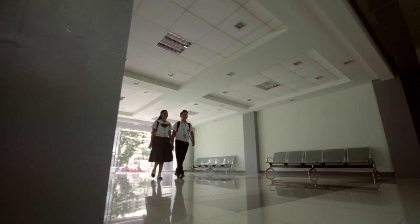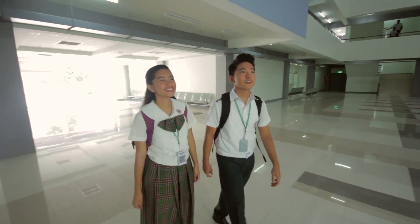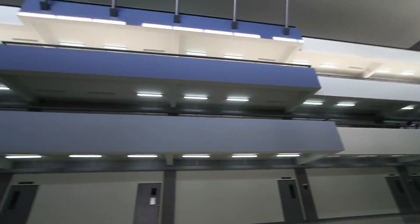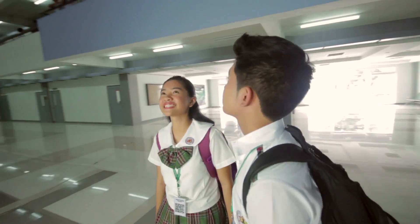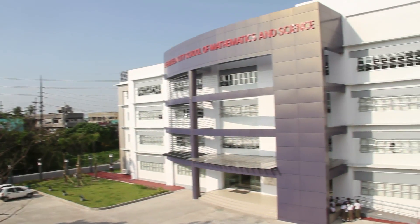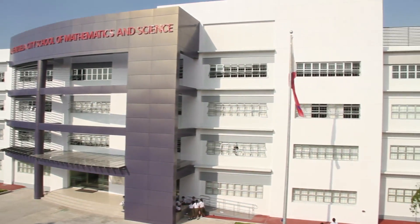This is a production of WGBH. Welcome to the Village Relief School of Mathematics and Science.